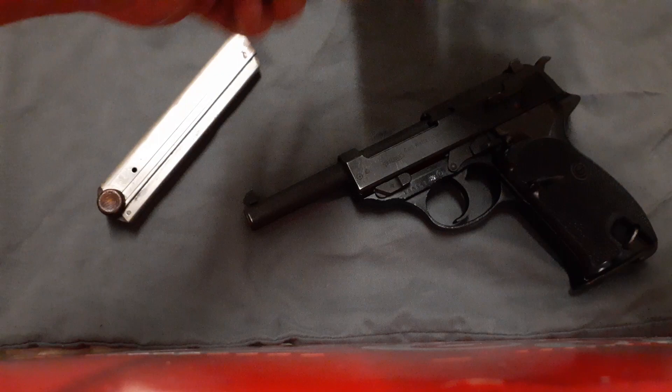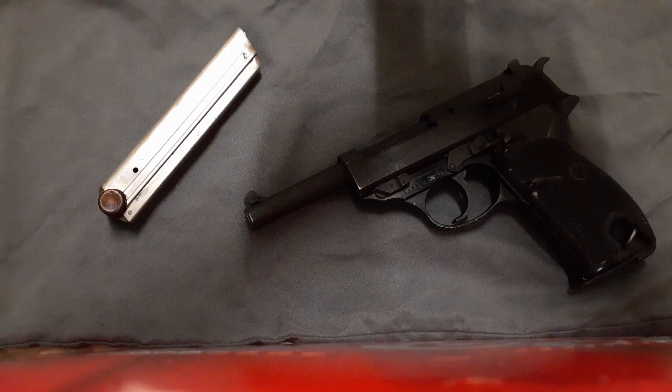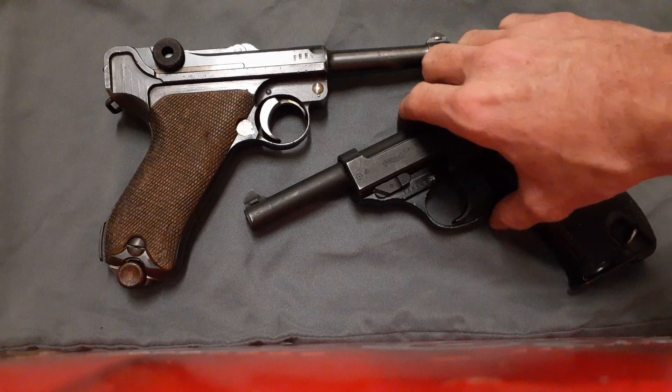So if you have a dud round in a Luger, that's all you're going to get — you have to manually cock it to get it to fire again, instead of just pulling the trigger like the P38, where you're ready to go as soon as you get a jam.